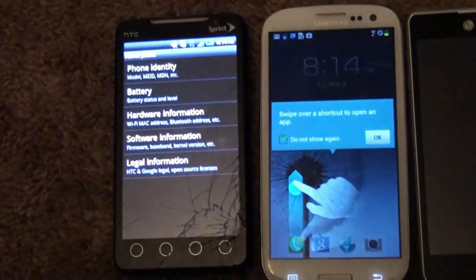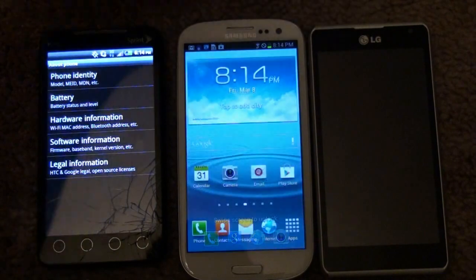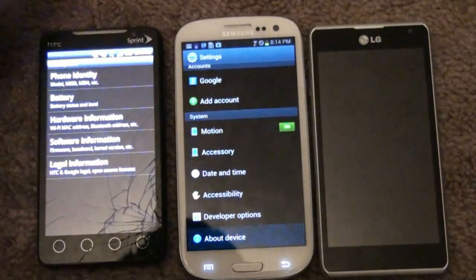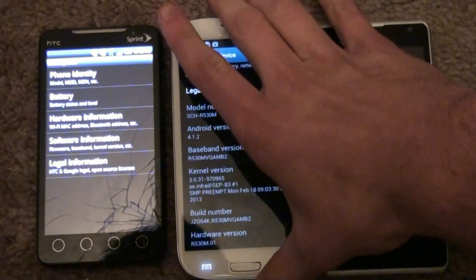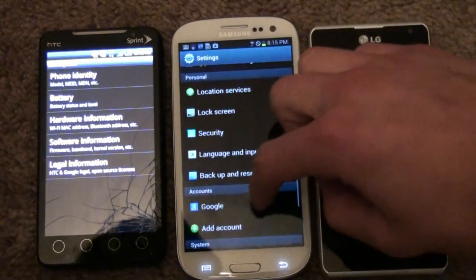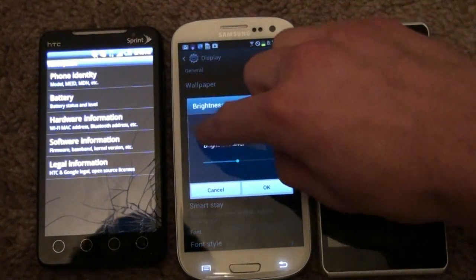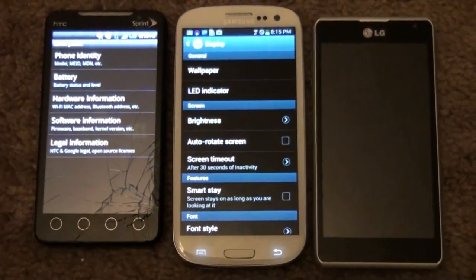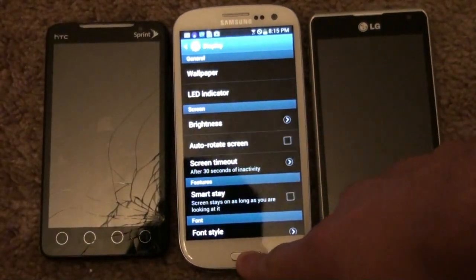The S3 — about device — we're currently using Android 4.1.2, and we are using the Samsung TouchWiz. Let me put this up to full brightness in settings, display. This has NFC, which is nice.